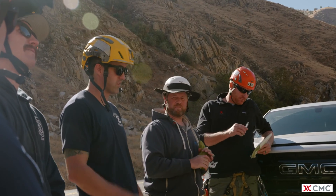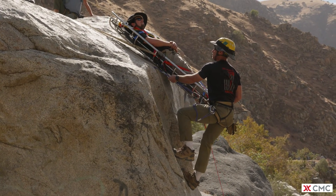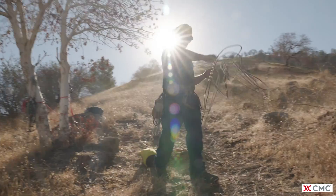The CMC REMS course is an intensive course to introduce REMS concepts and practices beyond the application of traditional vertical rescue training and tactics taught in rope operations and technician courses.